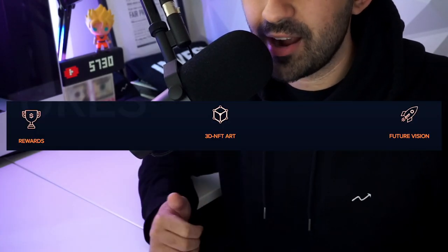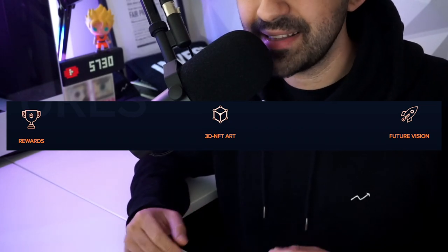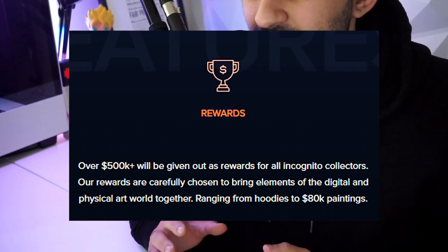Let's actually hop into their website. They talk about their rewards, their NFT art, and their future visions and plans, and it got me really excited. So to recap, they plan to give over $500,000 worth of rewards to all Incognito collectors. Their rewards range from hoodies, hats, $80,000 paintings, and more.